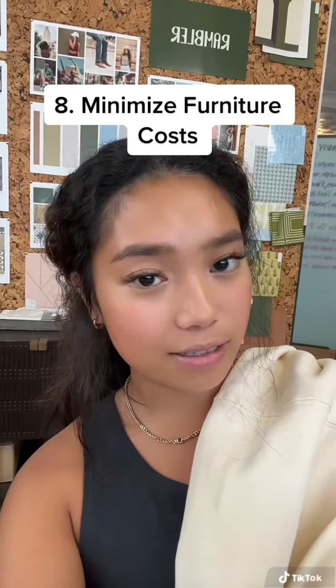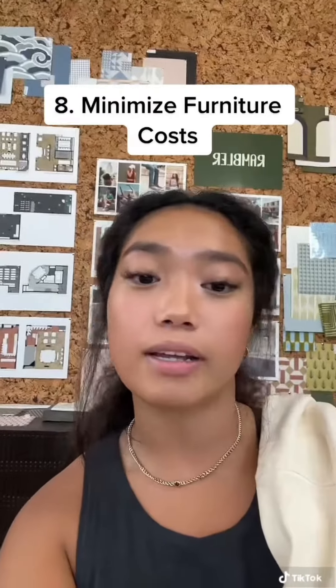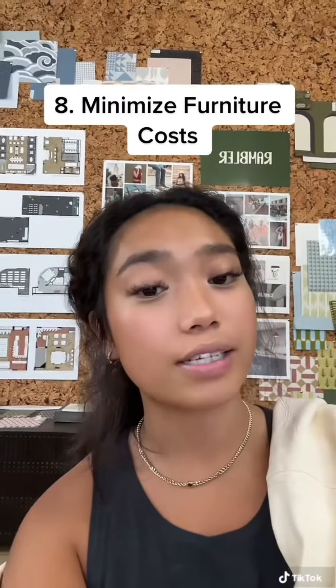Minimize furniture costs. Furnishing your apartment sure is fun, but it can come at a steep price tag if you're not cautious. Apartments that come fully furnished are not only money savers, but they also cut the process of purchasing, selecting, and moving in your furniture. But if you decide that you want to furnish your own apartment, there are different ways for students to cut down their furniture costs.